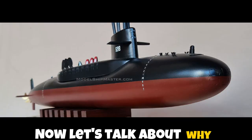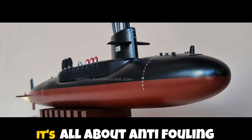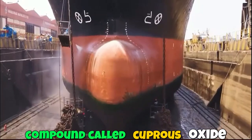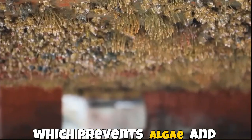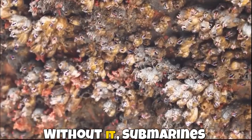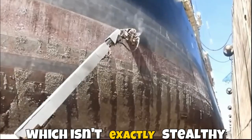Now let's talk about why many submarines have red undersides. This isn't a fashion choice — it's all about anti-fouling paint. The red paint contains a compound called cuprous oxide, which prevents algae and barnacles from turning the hull into an oceanic garden. Without it, submarines would end up dragging half the Atlantic around, which isn't exactly stealthy.